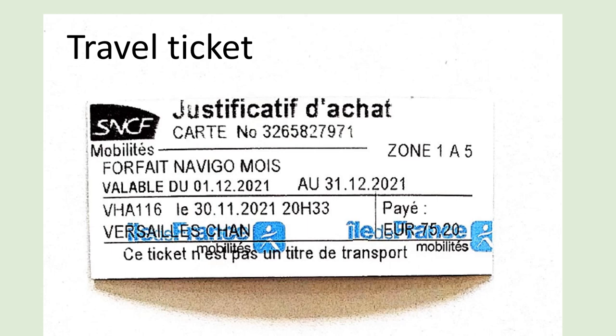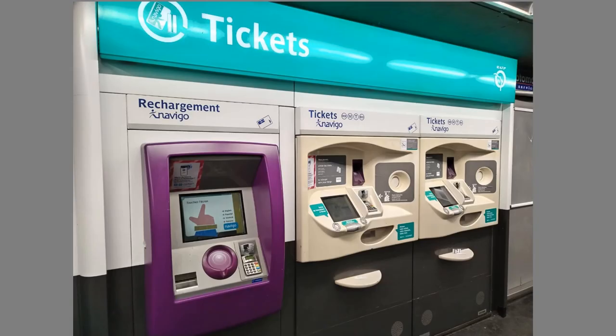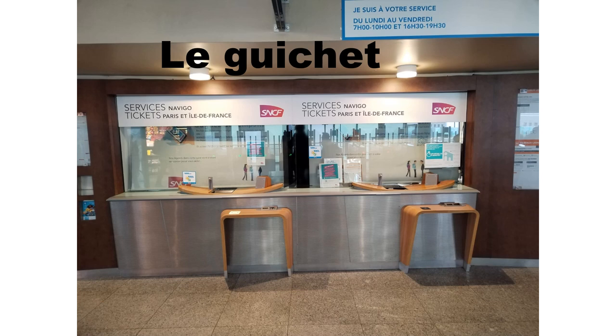This is a proof of purchase for the NaviGo pass — it's called un justificatif d'achat. You cannot go to zone 6 because it's valid up to zone 5, as you can see here, and it's valid for one month. For the NaviGo pass, you get it refilled using the purple screen where you see written 'rechargement' — refill. Otherwise, you purchase your ticket using your bank card at the other machines. You may prefer to purchase your ticket at the guichet to practice your French. But beware, tickets are slowly disappearing — pretty soon everything will be online.